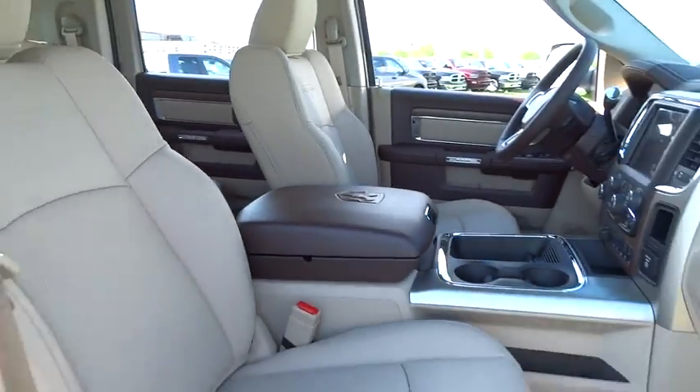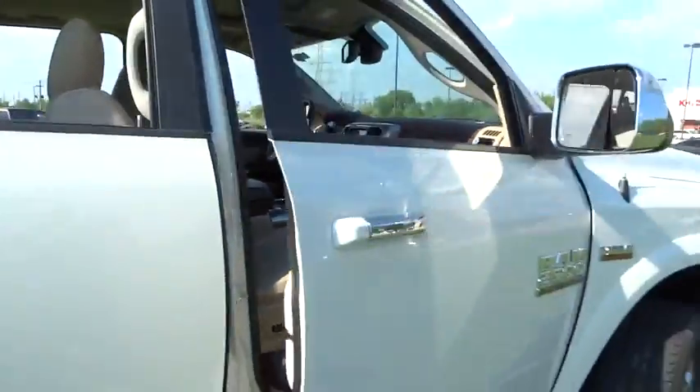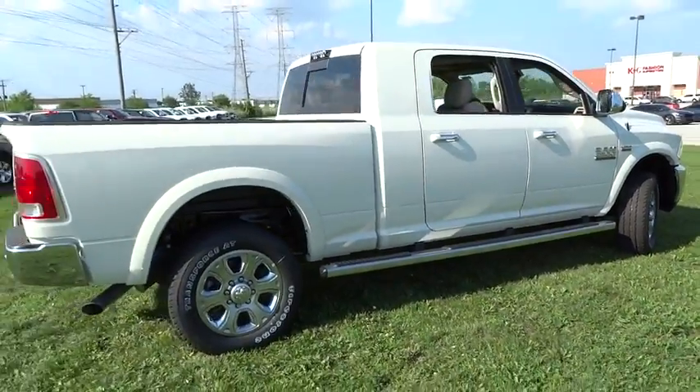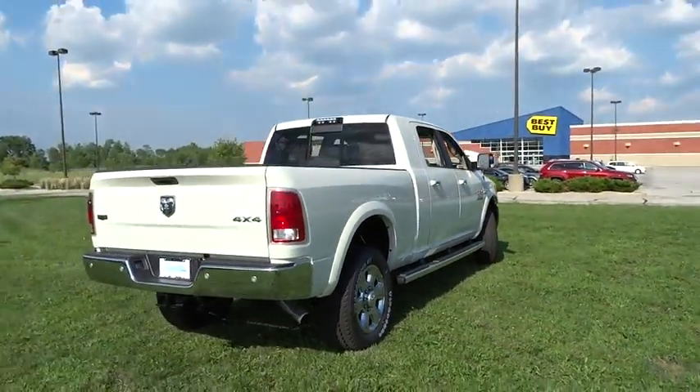Traction control, power passenger seat, dual airbags, leather-wrapped steering wheel, alloy wheels, power steering, air conditioning front, four-wheel disc brakes, universal garage door opener.